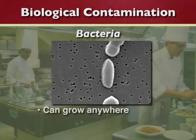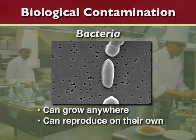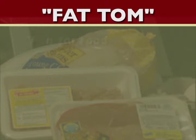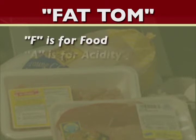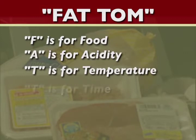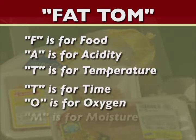The effects of most of these biological contaminants can be controlled easily by remembering the things bacteria need to live and reproduce. The best way to remember this is by using an acronym called FAT-TOM: F is for food, A is for acidity, T is for temperature, T is for time, O is for oxygen, and M is for moisture.